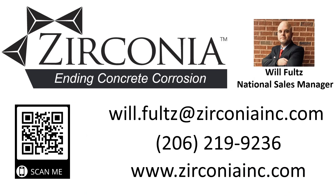If you would like to learn more about how Zirconia can transform your business or protect your assets, please contact us.